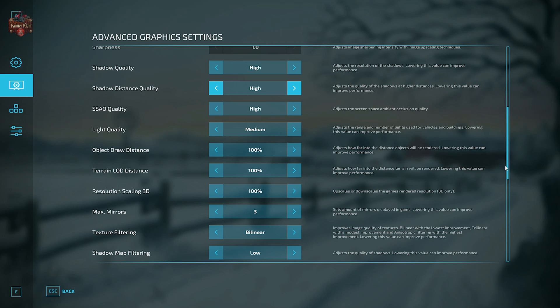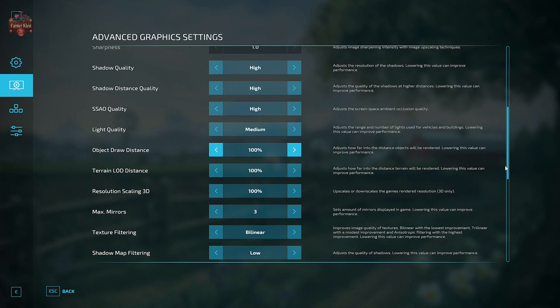SSAO is also set to high. Light quality has been set to medium. Object draw distance is set to 100, terrain LOD distance is set to 100, and resolution scaling 3D is set to 100.